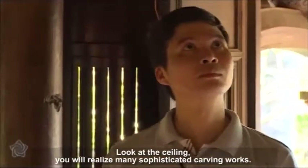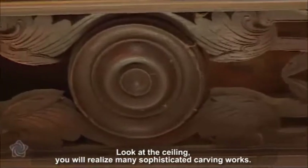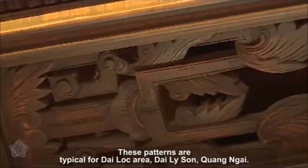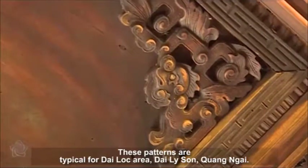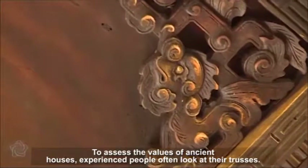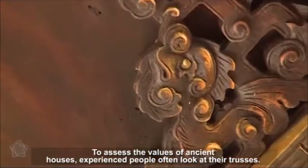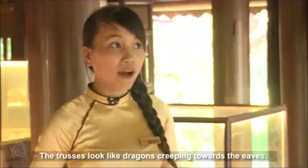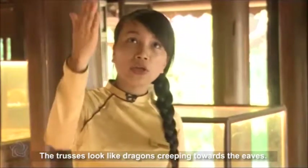Look at the ceiling and you will realize many sophisticated carving works. These patterns are typical for Di Loc area, Di Loc summit, Quang Nam. To assess the values of ancient houses, experienced people often look at their trusses. The trusses look like dragons creeping towards the eaves.